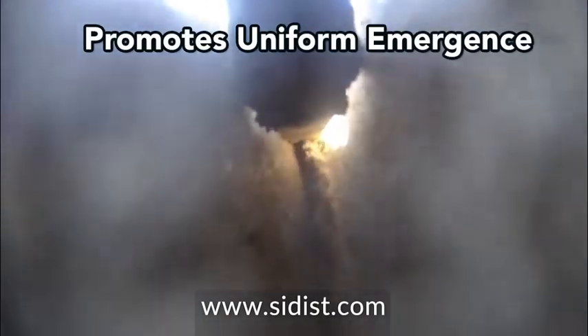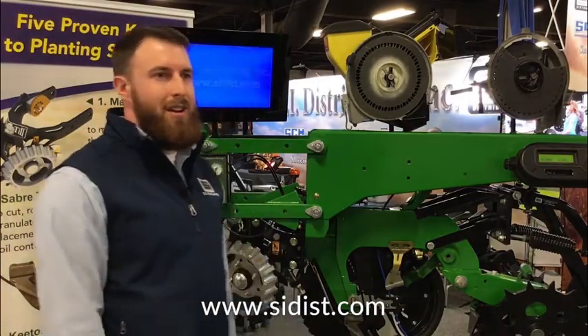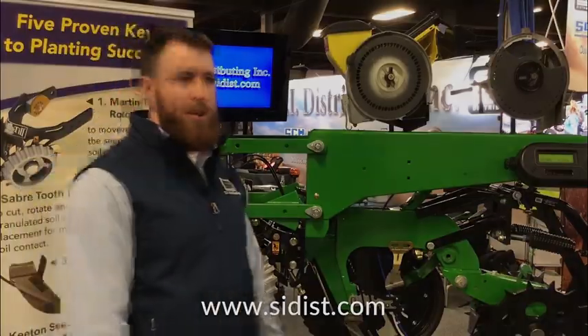Keaton Seed Firmers are, of course, a Precision Planting product. They don't need any explanation. They're a well-known company that we are happy to partner with.